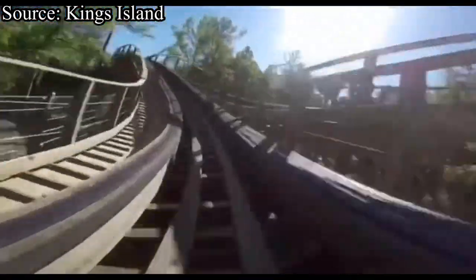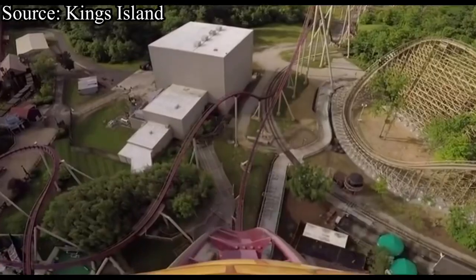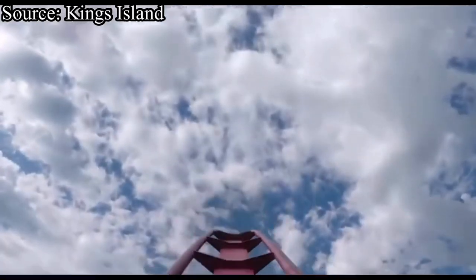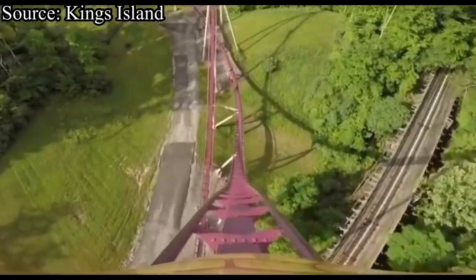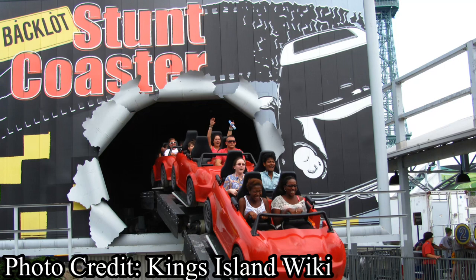KI is a very well-rounded park — they fill almost every gap. The main ones they are missing are a vertical or beyond vertical drop coaster, and they are also missing a spinning coaster. Another gap is a modern launch coaster. Yes, the park does have two launch coasters in Flight of Fear and Backlot Stunt Coaster, however both of them are rather old and outdated. Kings Island also hasn't added a family-oriented roller coaster in 15 years, the last one being Backlot Stunt Coaster back in 2005.